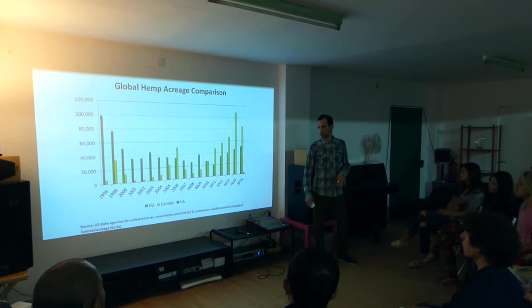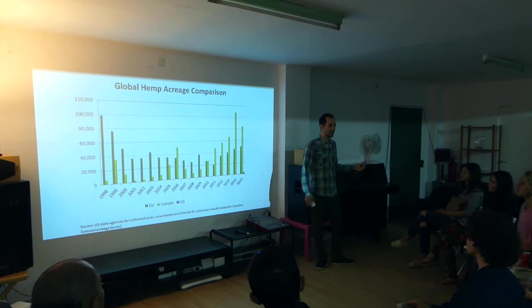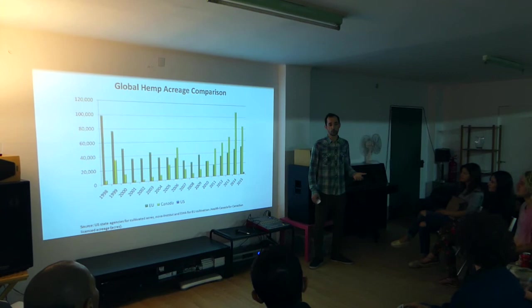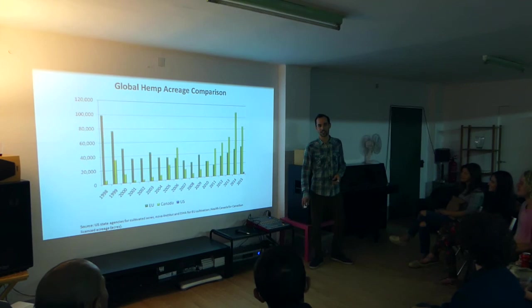All that to say that in Europe we have very strong experience growing hemp. For once we are not behind North America in this area. I believe we should use this experience to create more and more products and projects around hemp. And if we don't do it, the Americans will do it very soon — so it would be too bad to let them take this great industry.